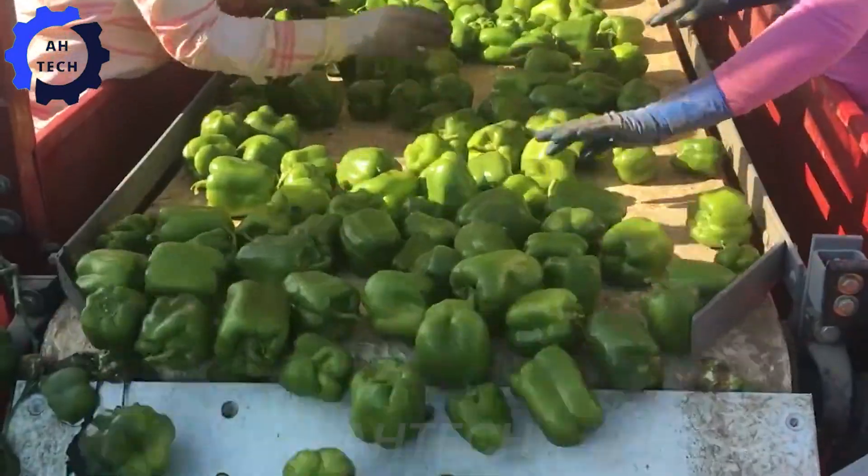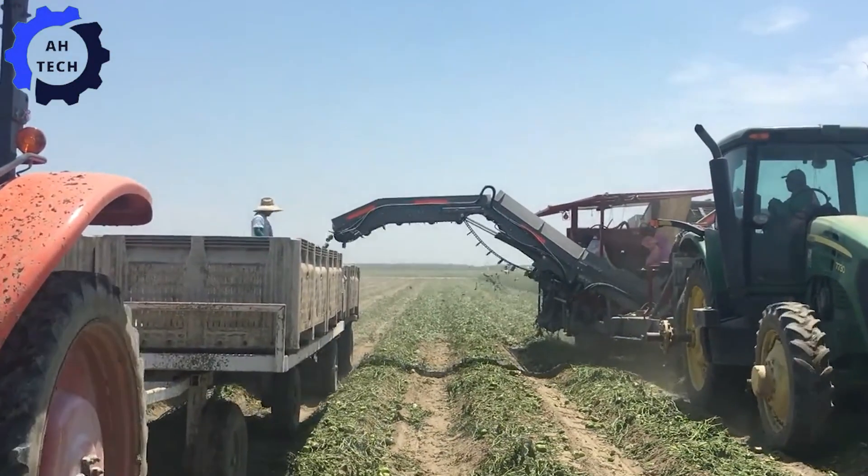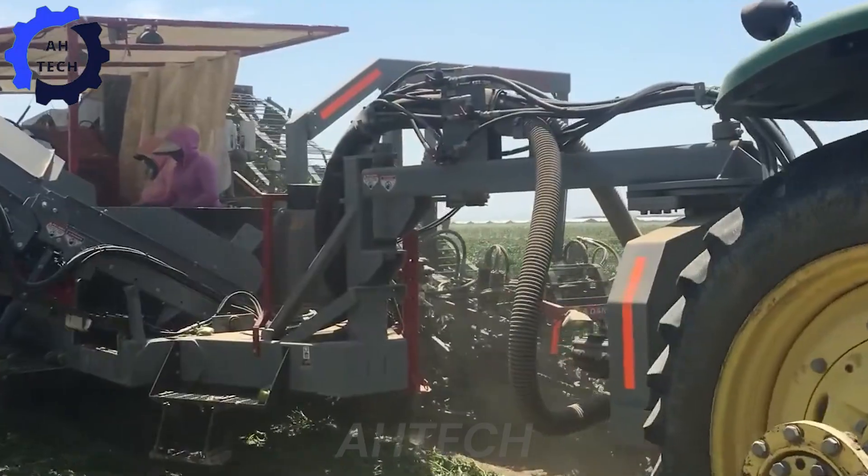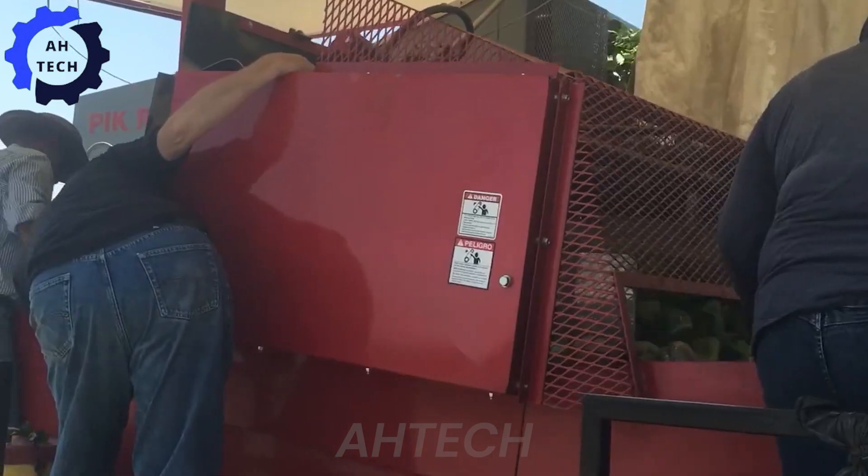Introducing the 190 Bell Pepper Harvester, an engineering marvel built to conquer. Born from leading-edge innovation, this powerful machine boasts incredible efficiency and a large load capacity, making bell pepper harvesting a smooth, enjoyable process.